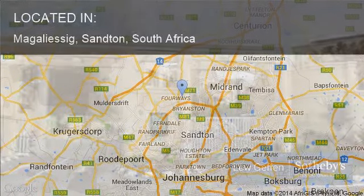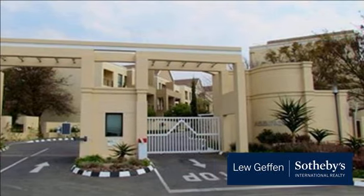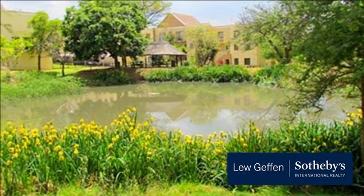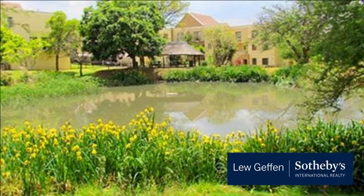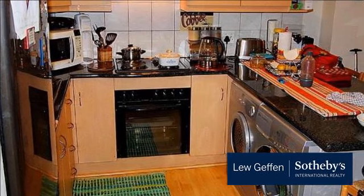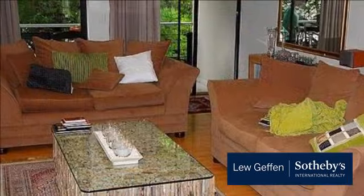Abington is a sought-after complex in Magalesig offering uncompromised security in the most amazing setting within the complex. This upstairs apartment compares with the best, offering a well-appointed kitchen with space for two appliances, onto a spacious lounge dining area which in turn opens onto a private covered patio.